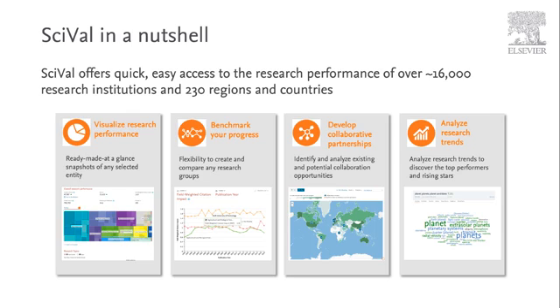SciVal's modular platform allows you to configure, visualise, report and export information according to your specific institution's needs and preferences. This lets you benchmark with meaning and accuracy to better understand your institution's position relative to your peers, as well as global and domestic standards. Through SciVal you can visualise research performance, benchmark your progress, develop collaborative partnerships and analyse research trends.